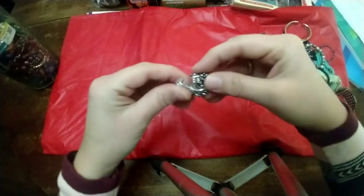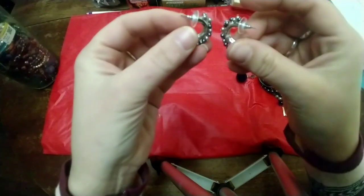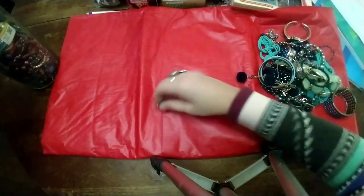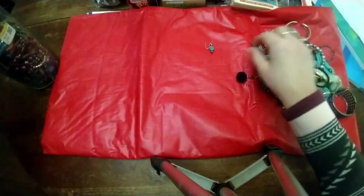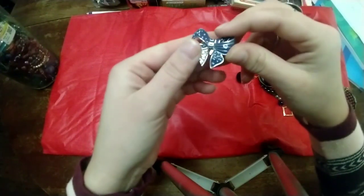We have some fun little hoop earrings with little gray and silver beads — so cool. I don't know where the match to this one is — a little turquoise piece. Here's a blinged-out hair clip — not jewelry, but a little accessory. We have a fun little ring.